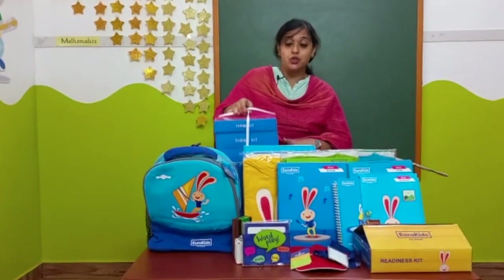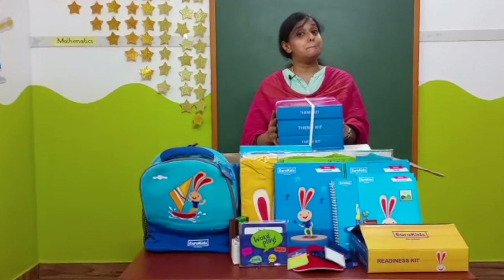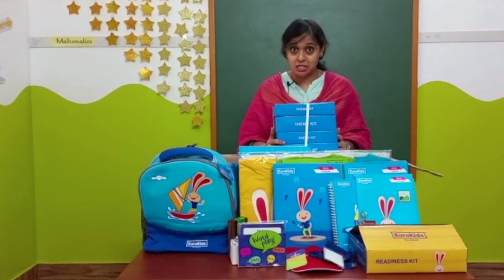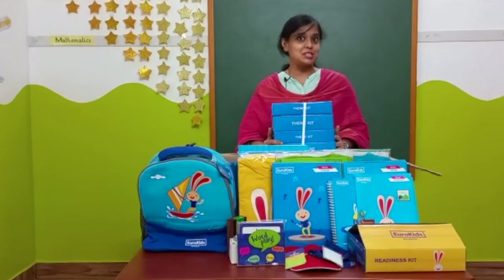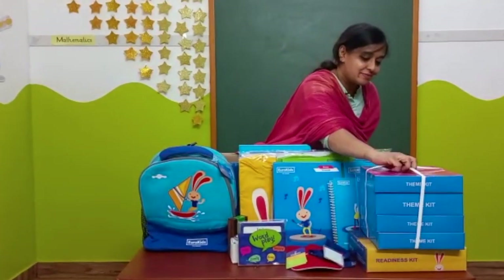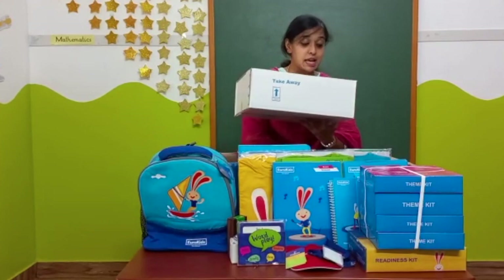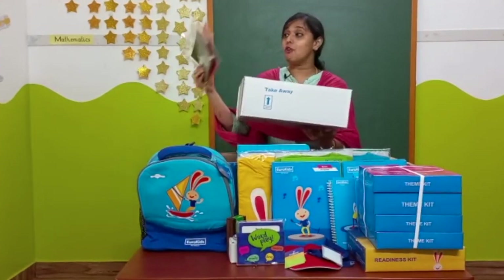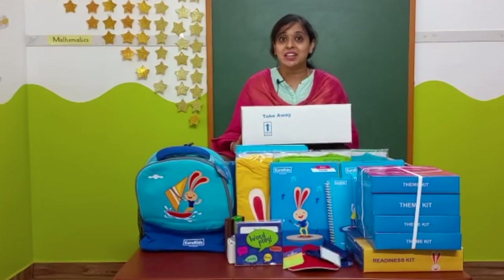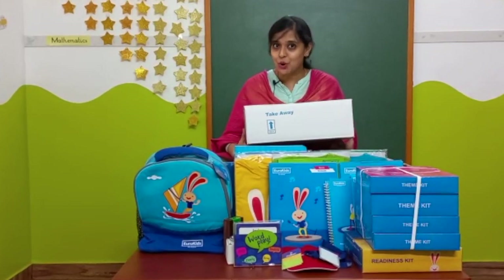Next, these are the food theme kits. These theme kits are given to the child during the parent-teacher meeting. Inside this box there are a lot of do-it-yourself activities where the child as well as the parent enjoy doing it. Finally comes the takeaway box — inside this box there are a lot of takeaways which help a child to learn the concept in a very creative and fun way. Hope this video would have been informative to you all. Thank you.